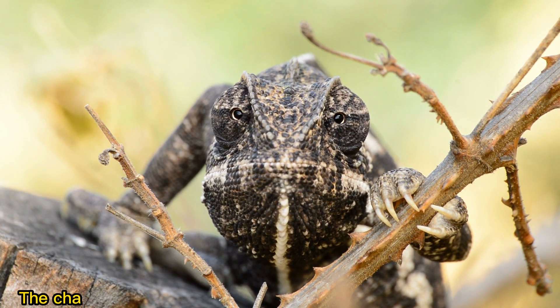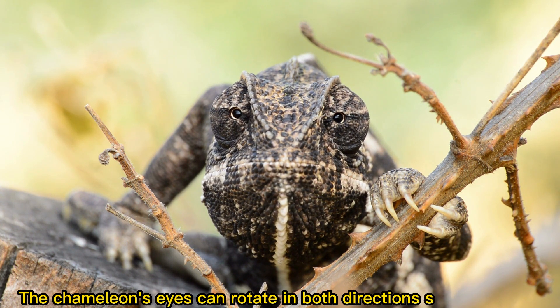The chameleon's eyes can rotate in both directions simultaneously.